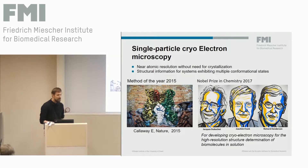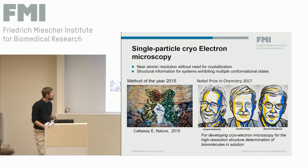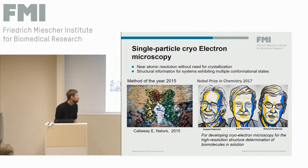Because now with cryo-EM, we can target a lot of proteins or complexes that are hard to crystallize, since we don't need any crystals to determine structures. We can also, at least to a certain extent, work with systems that exhibit multiple conformational states, deal with that heterogeneity, and get information about movement within the proteins. Very recently, the Nobel Prize for Chemistry was given to three pioneers in the cryo-EM field for developing this technique to the point where we can really go for atomic resolution structures.